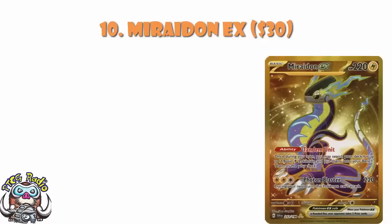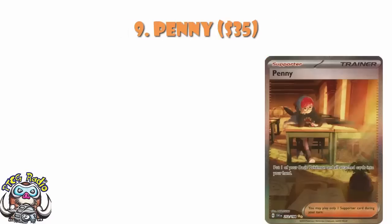In at number 9, we've got my personal chase card from the set: the Special Illustration Rare of Penny. It's not because I particularly like Penny as a character — it is because it is an Okacheke card. I might have mentioned this once or twice: I am a gigantic fan of Okacheke. I adore Okacheke. I think they are the best artists working in the Pokemon TCG at the moment. So yeah, this one makes me very, very happy indeed. $35 — I still think this is way too high. Remember, the set isn't actually out yet. Basically all of these are going to come down in price as time goes by, so just kind of hold off for a minute. The order here shouldn't change very much, but the values should all come down — some of them quite significantly.